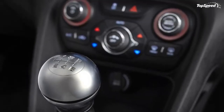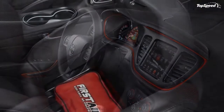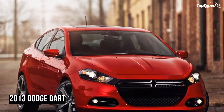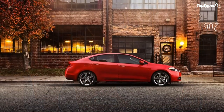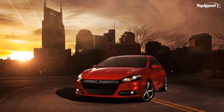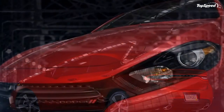Other unique features in the front include standard laser-brazed roof welds, high-quality metal daylight opening moldings painted piano black, and standard projector headlamps. As for the rear, the Dart comes with the same racetrack full-width tail lamp that comes straight out of the Charger. Packed with 152 indirect glow LEDs, the tail lamp strikes a great contrast to the aggressive front profile of the car.